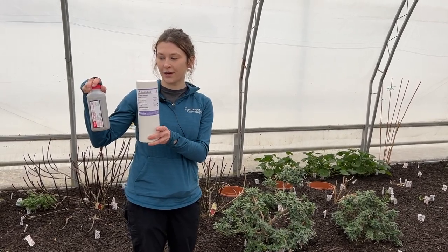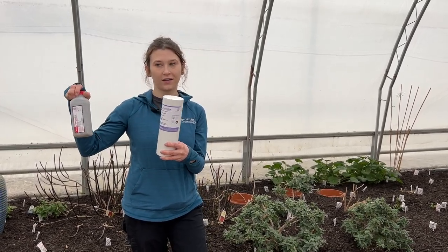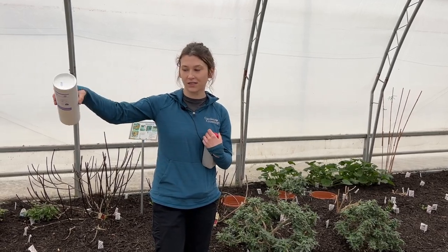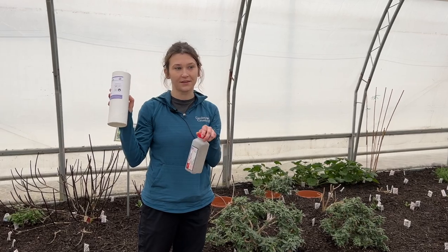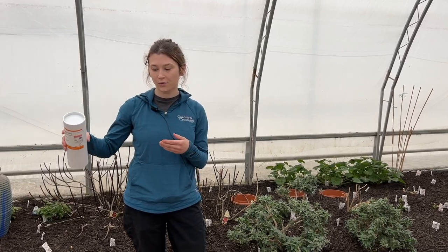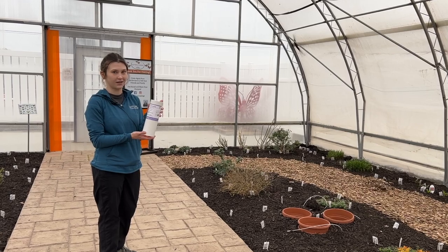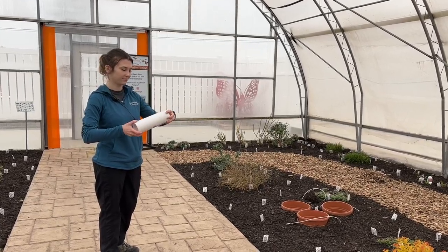These are more of the beneficials — mites and some beetles as well. These are basically the same things that are in the sachets but they are loose, which allows for a more direct distribution. You take these and place them specifically on the leaves of the plants — this one targets thrips and spider mites. These ones target fungus gnat larvae and thrips larvae that live in the soil, so instead of putting them on the leaves we go directly to the bark and sprinkle it all around the greenhouse. Before we distribute the loose material we want to make sure the mites are evenly distributed in the tube since they just got shipped to us, so we tap the bottom gently and then rotate to make sure they're all mixed.